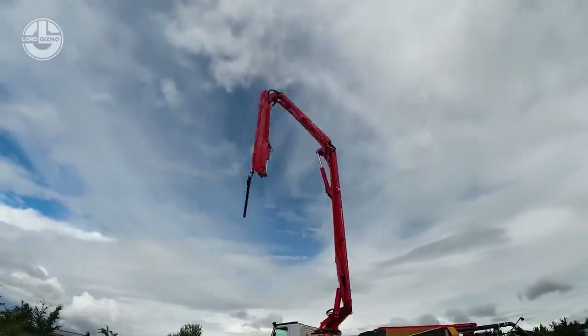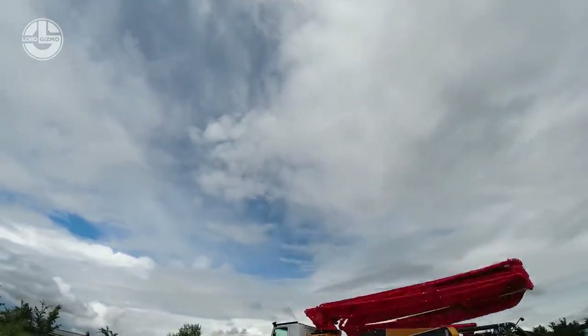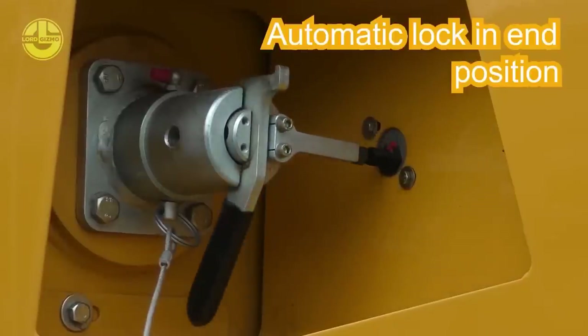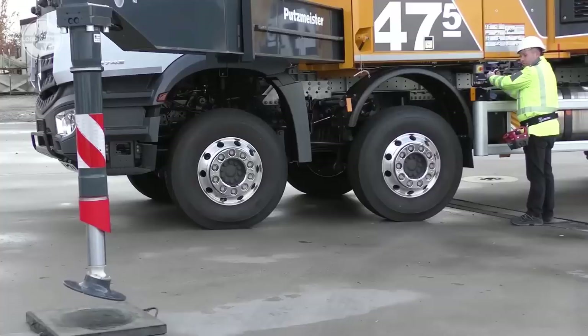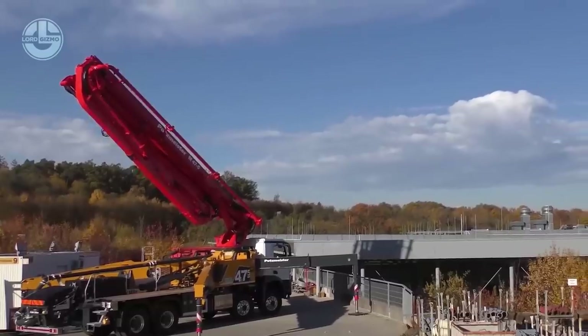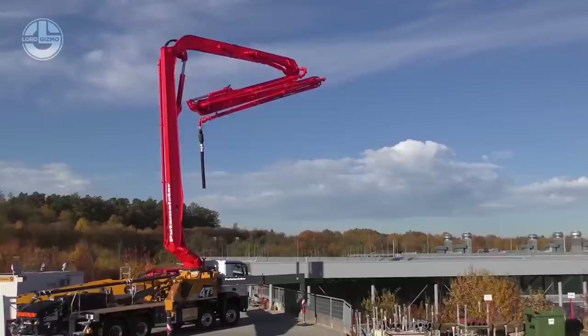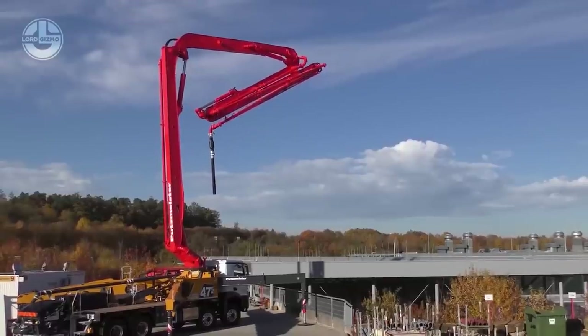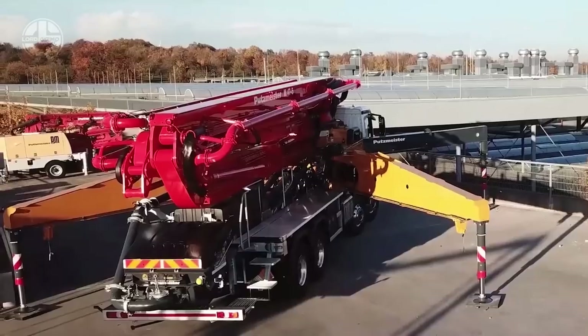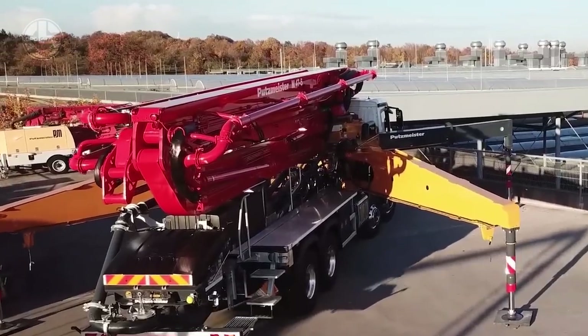It is ideal for use on medium to large-sized sites, as well as difficult construction sites. The pump's five-section folding boom provides a vertical reach of 46.1 meters and a horizontal reach of 41.1 meters. Even in confined areas, the operator can move around and position the boom where needed, thanks to the fully-flexible outriggers and the straightforward ergonomic 3.0 control.